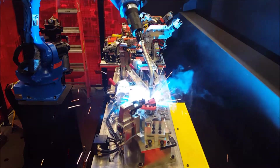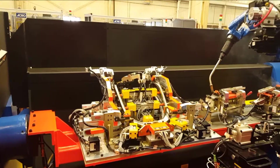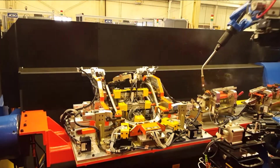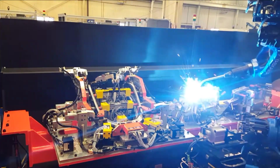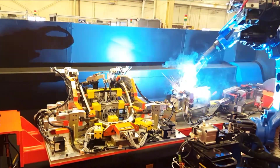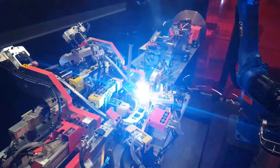The robot starts by welding two sub-assembly fixtures, then moves on to the final seat assembly.